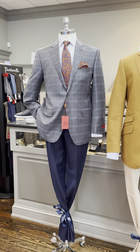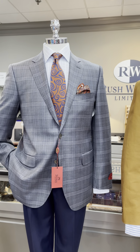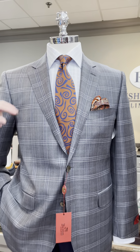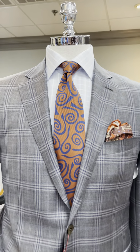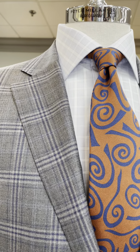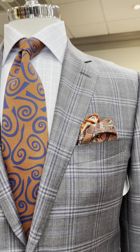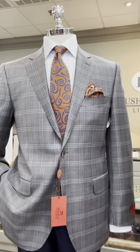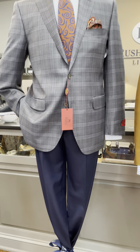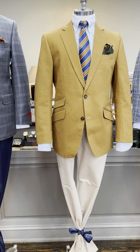Our first mannequin in the window is wearing a medium gray and blue plaid sport coat from Byron. The tie he's wearing is a Robert Jensen geometric tie with rust and blue. The shirt is a light blue plaid shirt from Eaton, with a coordinating pocket square in a rust color from Robert Jensen, and a charcoal blue tropical weight wool trouser from Zanella.